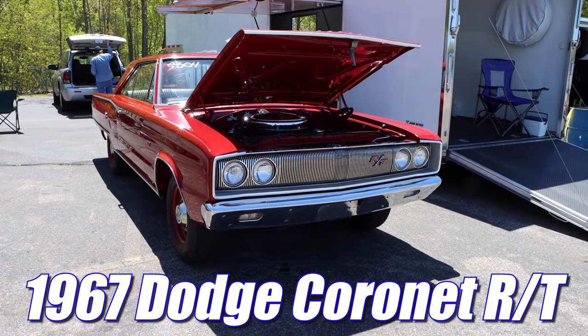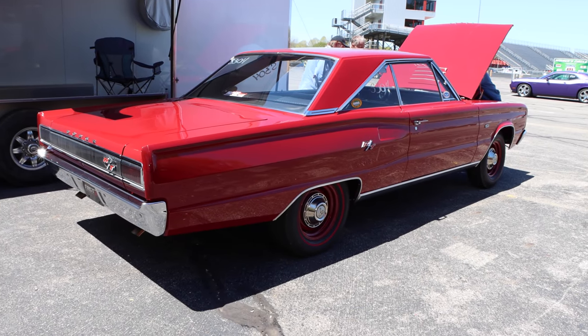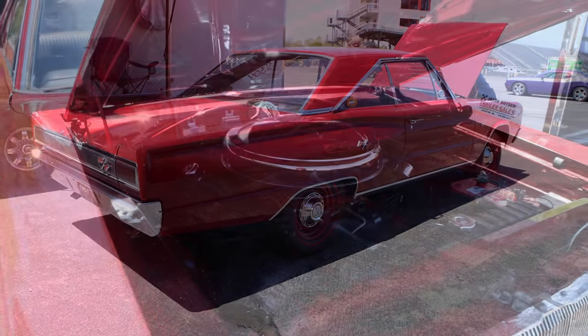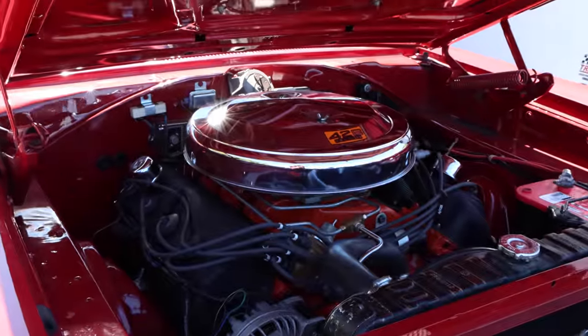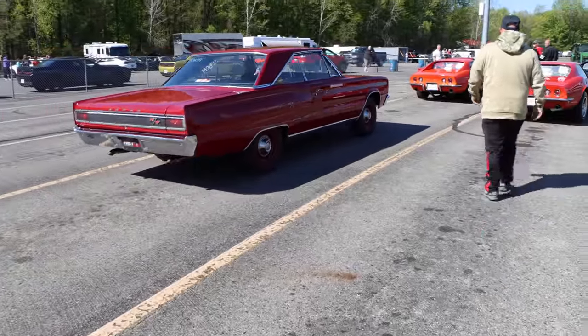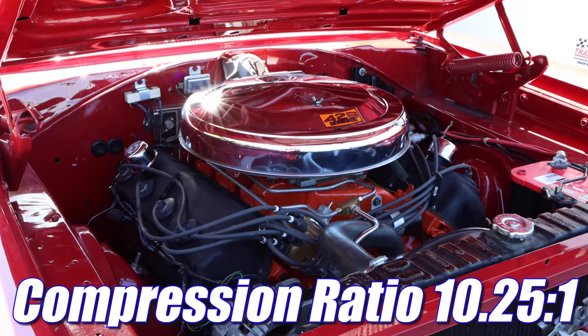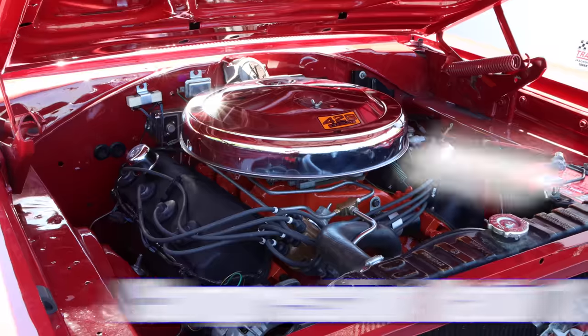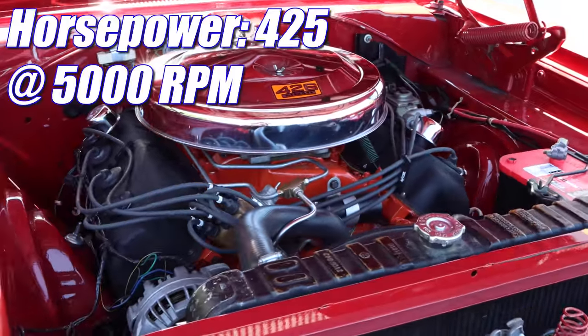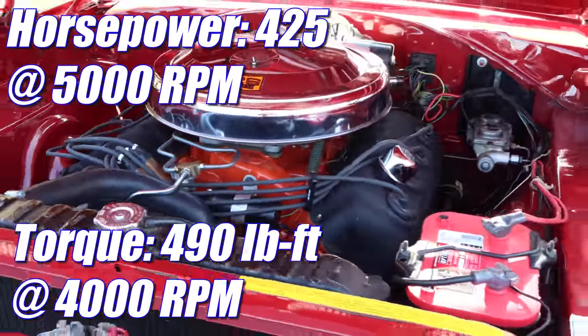1967 Dodge Coronet RT. And this thing might look like a grandma car, but it's not. Underneath the hood is a 426 cubic inch Hemi V8. That means a compression ratio of 10 and a quarter to one, and these were underrated at 425 horsepower and 490 pound-feet of torque.